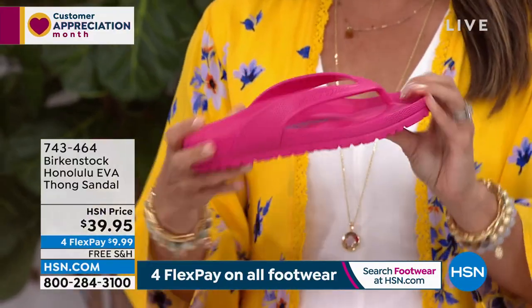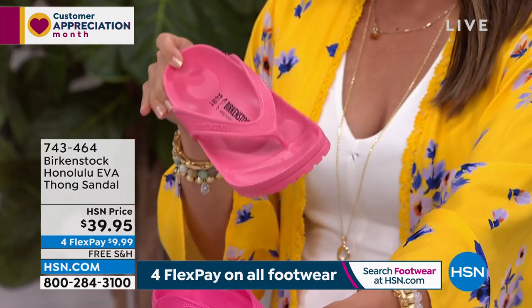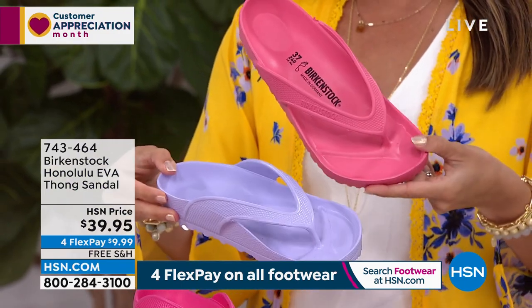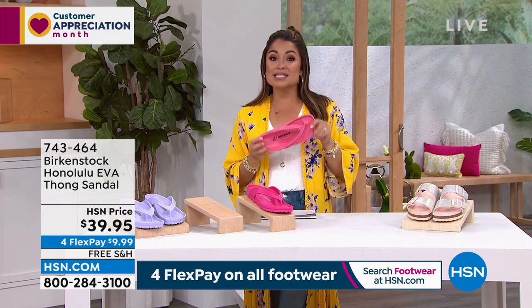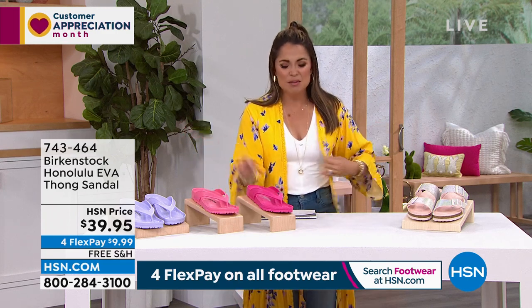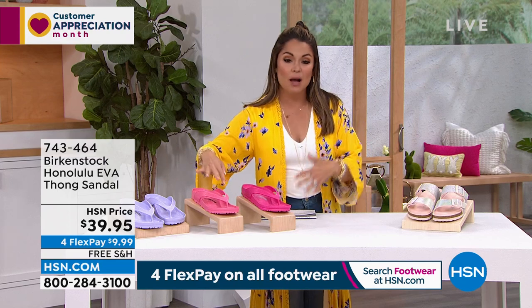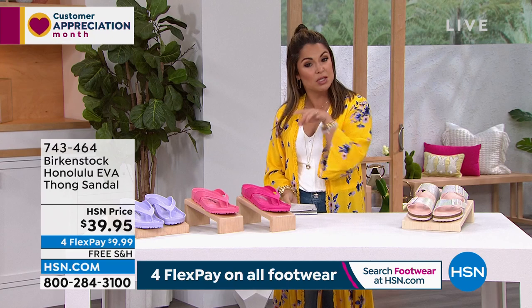Look at how flexible these are. I bought some just for the beach and now I wear them all the time. They're my house shoe because I can just clean them off. I wear them when I'm running errands — they look so cute. To have that famous Birkenstock footbed in all EVA makes this the perfect summertime shoe. The Giza style in EVA is coming up later in the hour as well.